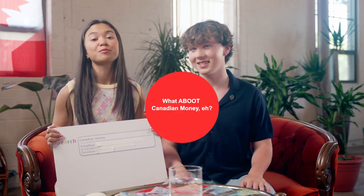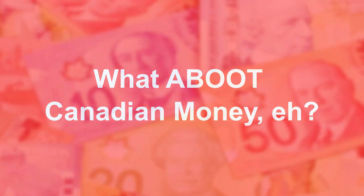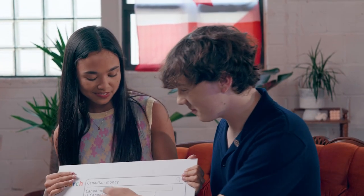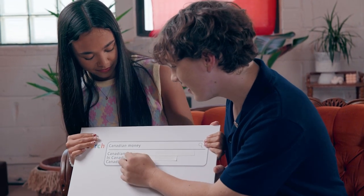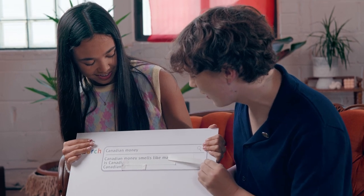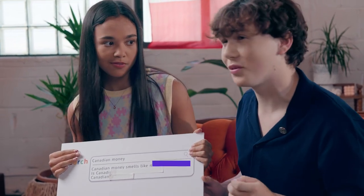Hey guys, it's Hulk and I'm Joy and today we are going to be answering the internet's most burning questions about Canadian money. The first one: Canadian money smells like maple syrup.